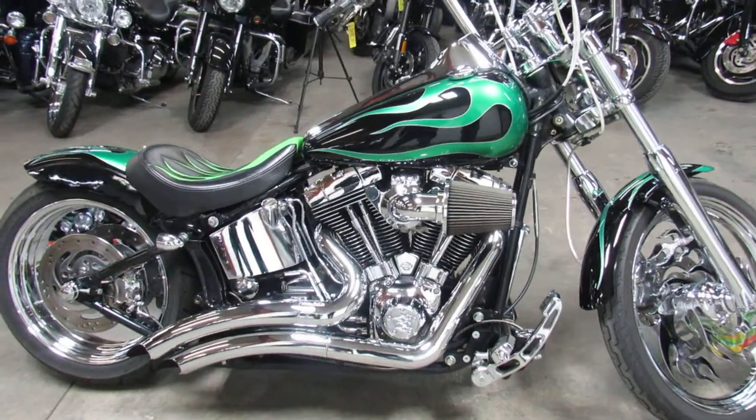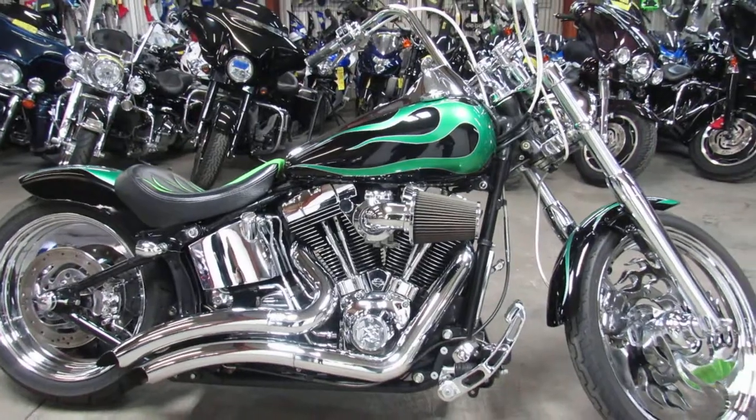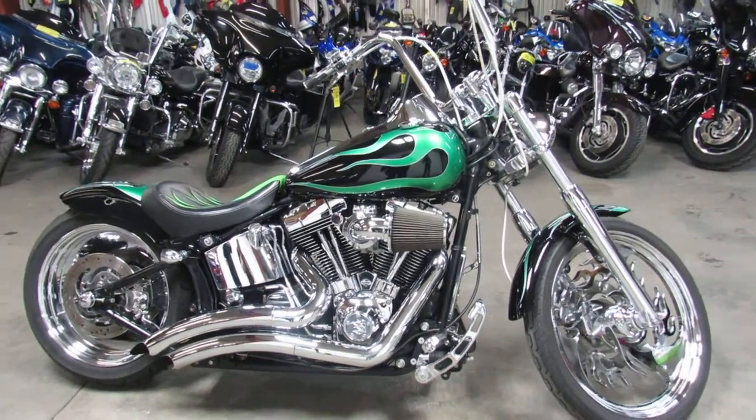This one's a must see, no disappointments with this one. The paint shines like new, chrome shines bright.